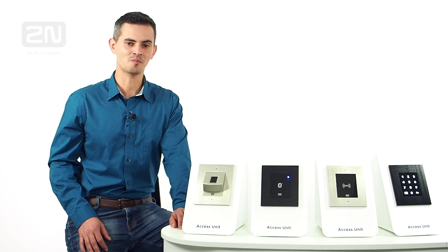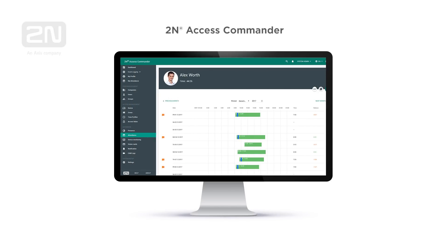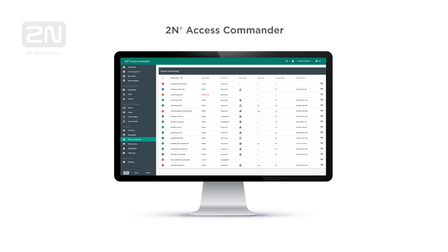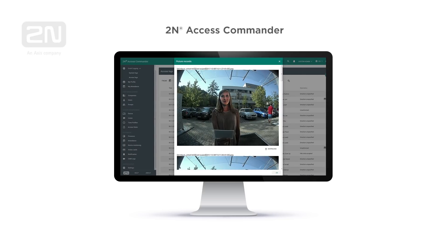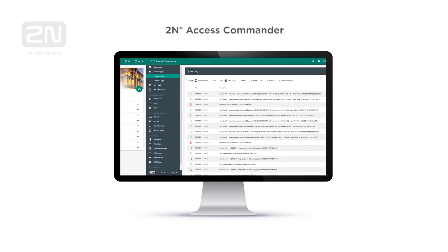The brain of the complete 2N IP access control solution is 2N access commander. Easy-to-use software for non-professionals, together with 2N hardware, makes a complete, purely IP-based, easy-to-install and manage access control solution.